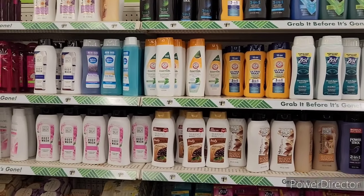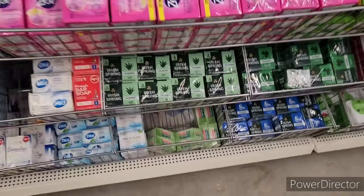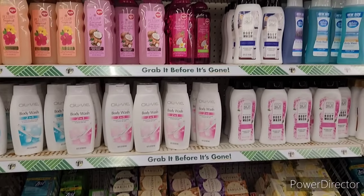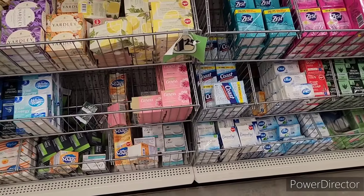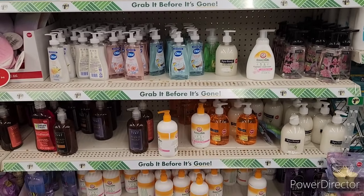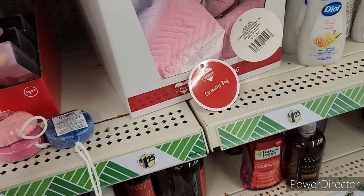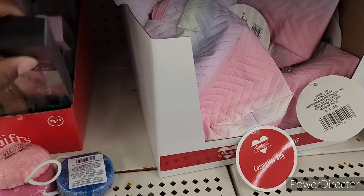All right, so we're over here in the body wash section and the soaps. They got Zest — they got a lot of Zest — they got Coast, Dial, Irish Spring, Palm Olive, the beauty bar, antibacterial soap, the Yardley, White Rain, African black soap, and they got some Dove down there too. I need some hand soap. I don't like to be the only one in here. Nail clippers.